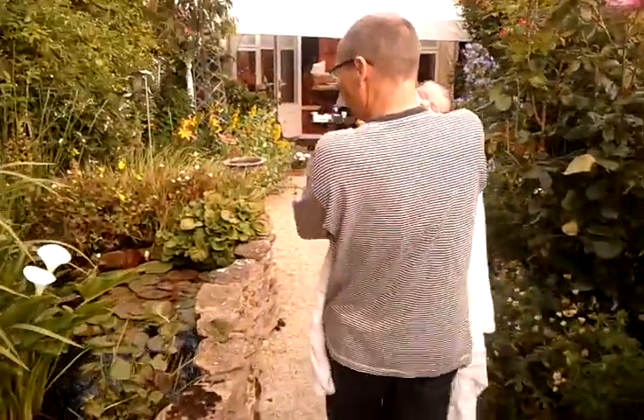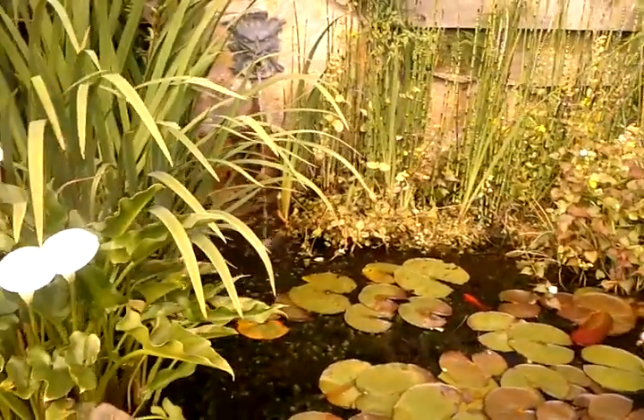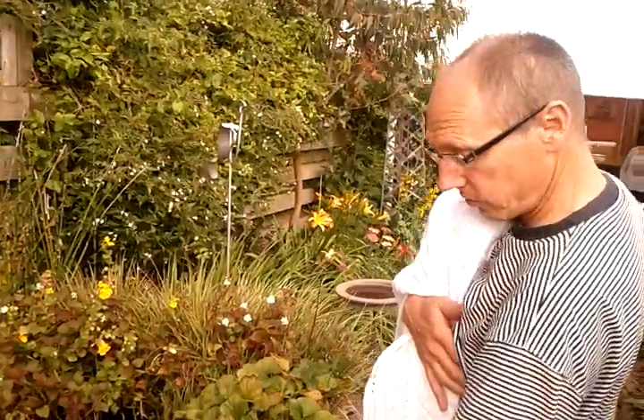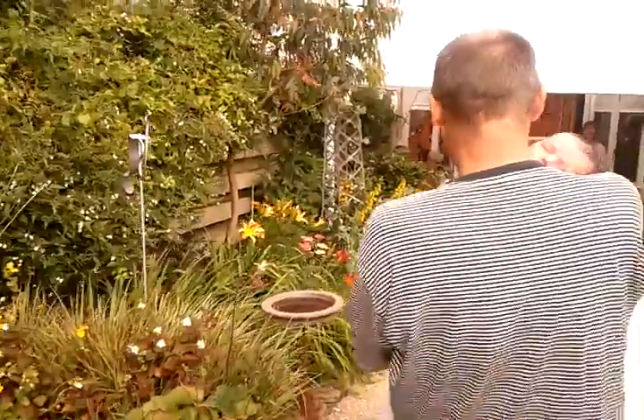And then the pond — the pond, of which I'm very proud. It's a very well-featured pond that's worked out very nicely. So that's a big plastic moulded pond with the surrounds built up around it. And then that's the pond.